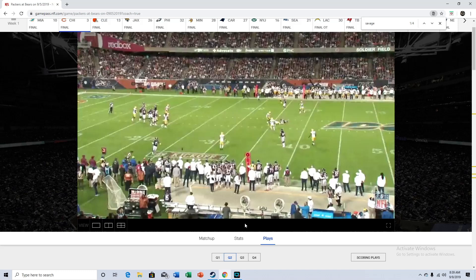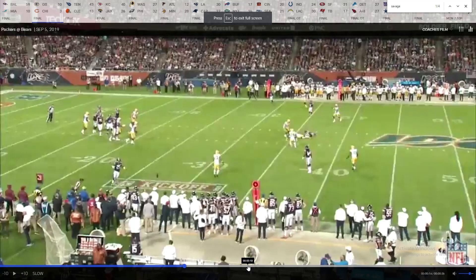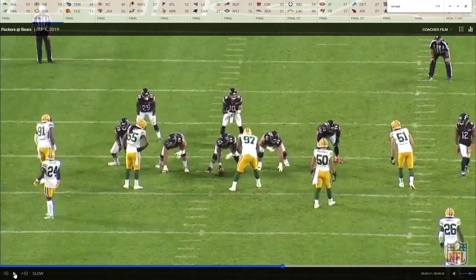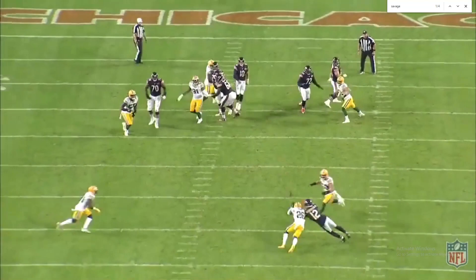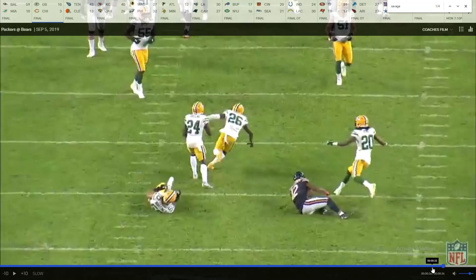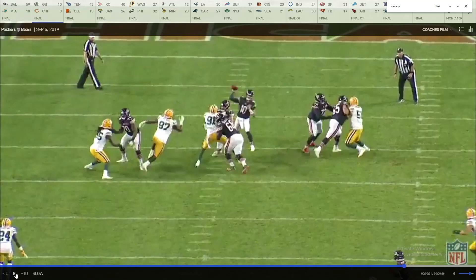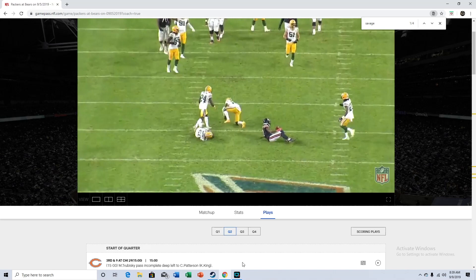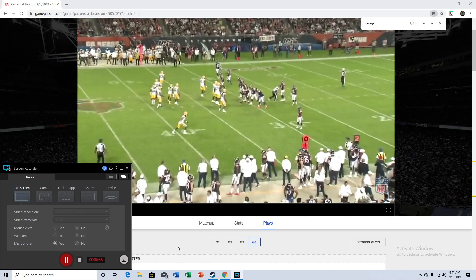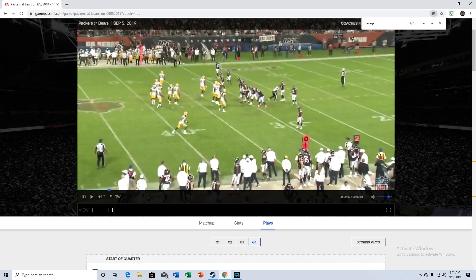That's the type of stuff that Darnell Savage is fantastic at — if you underestimate his speed he will hurt you. Looking at the other angle, it was actually Allen Robinson, not the tight end, but he got his hands on it. Almost could have been a pick, but I'll take batted down passes any day.